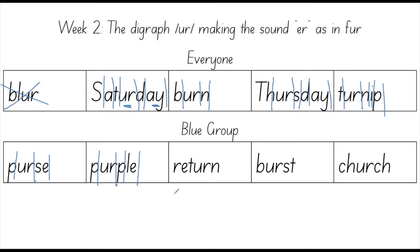Now it's time to spell this word out: P, U, R, P, L, E. Four sounds.